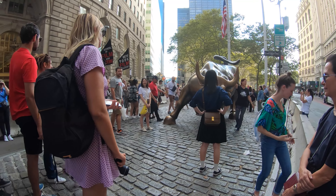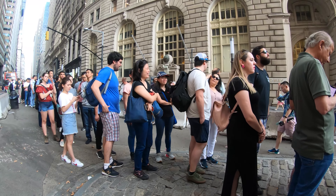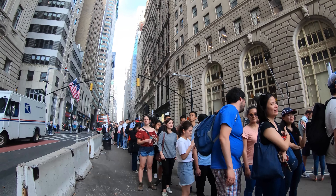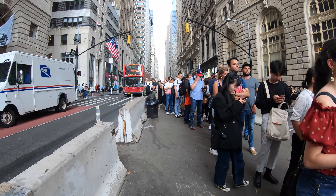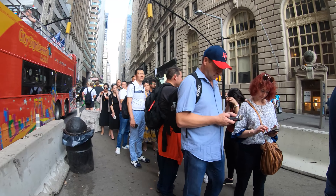This is a very popular sculpture for everybody to line up and take pictures, and today I'm going to be taking you on a walk of the Financial District, all the way up to the Brooklyn Bridge. You can see there's a long line over here for this bronze bull sculpture.